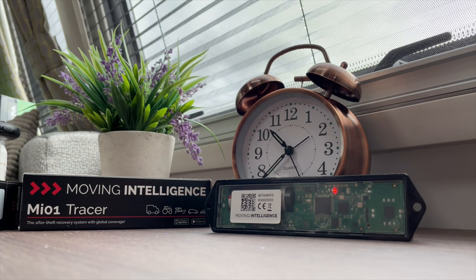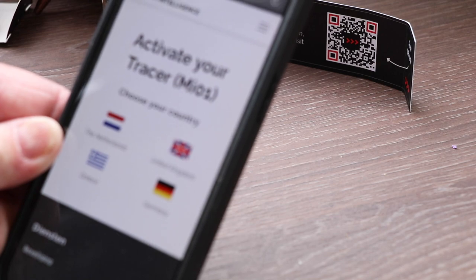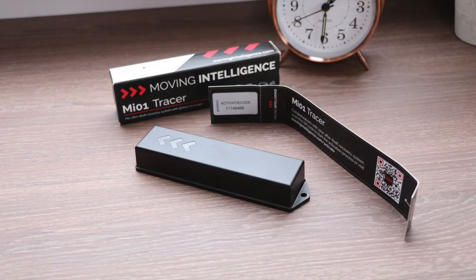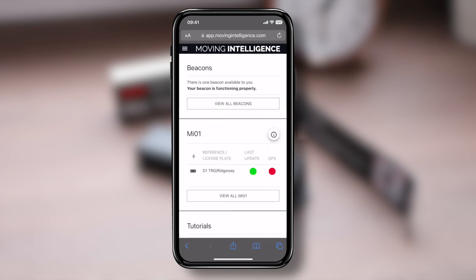While waiting, it's time to create an account. Scan the QR code or visit the website, fill in your details, and confirm the account by responding to the confirmation email. After 15 minutes, click 'Activate Device' from the home screen of the website and add your activation code, which is enclosed in the packaging. Once activated, choose the best package and pricing model for you.